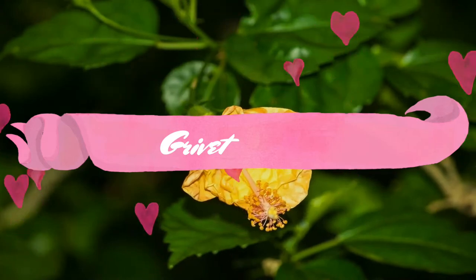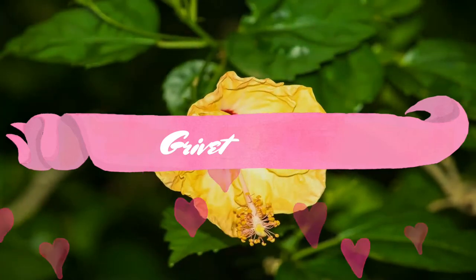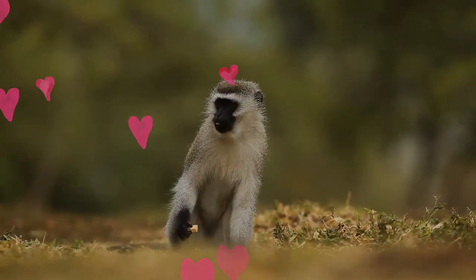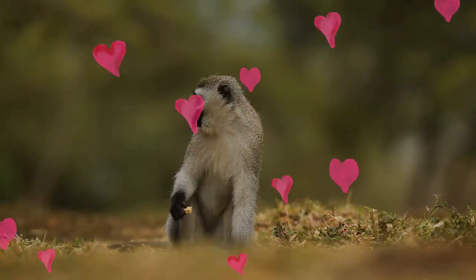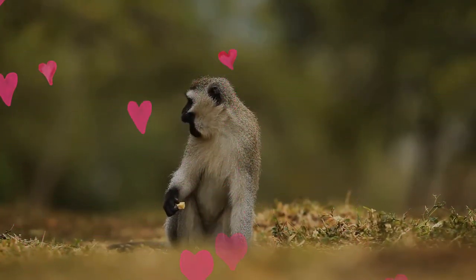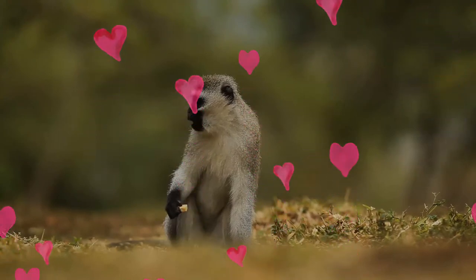The grivet, also known as the African green monkey and savannah monkey, is an old world monkey with long white tufts of hair along the sides of its face. The grivet's facial skin, hands and feet are black. The face has a white line above the eyes, and it has long white whiskers on the cheeks.